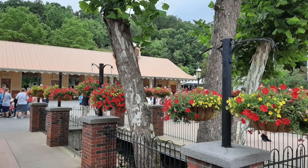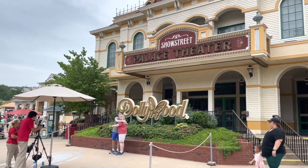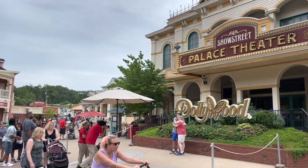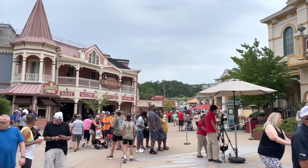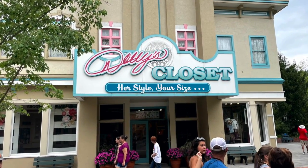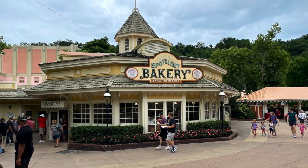Once in the front gate, you enter on Show Street. The main attraction here is the Show Street Palace Theater where Dollywood's award-winning Southern Gospel Quartet performs. They had the day off when we were there on a Thursday, however. Show Street also has some shops and dining options as well.